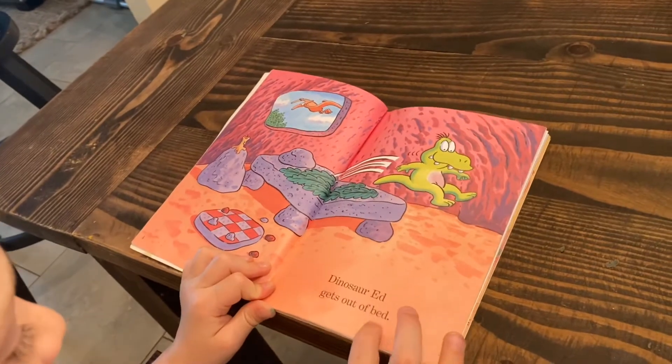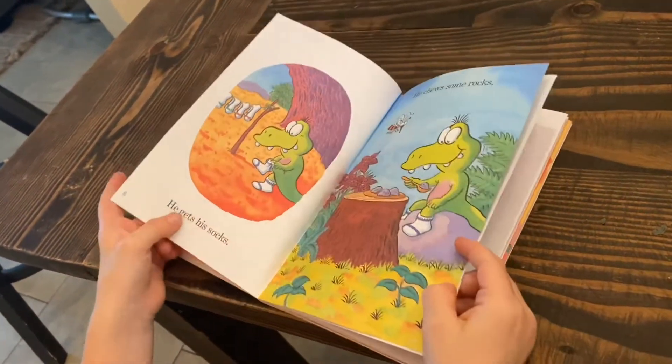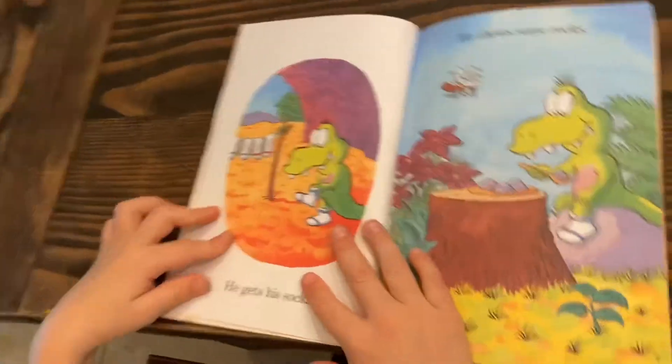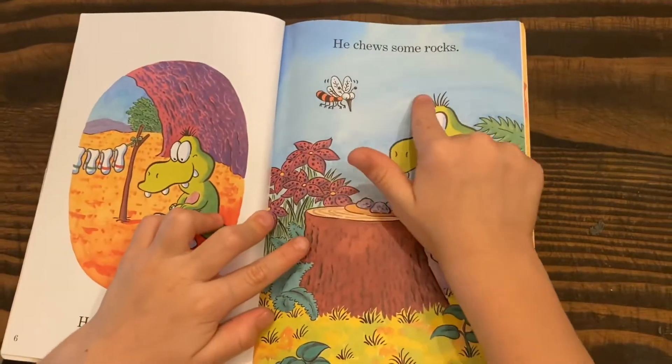Dinosaur Ed gets out of bed, he gets his socks, he chews some rocks.